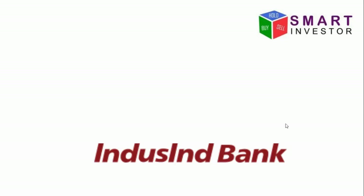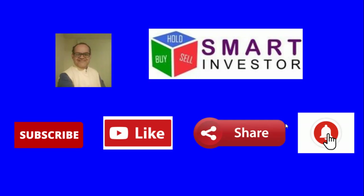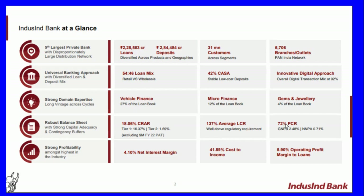Hello investors, this is a presentation video on IndusInd Bank. This video is brought to you by Smart Investors. Subscribe to the channel, like and share our videos, and click on the bell icon for new video notifications.